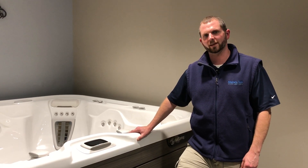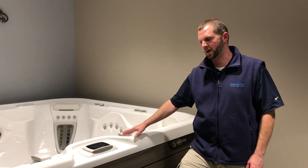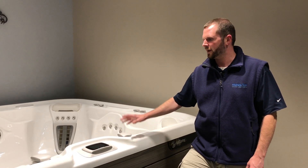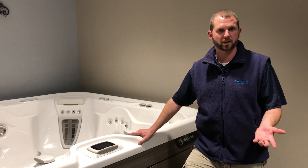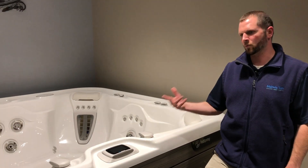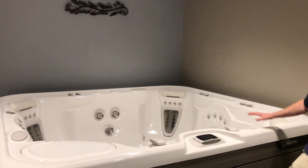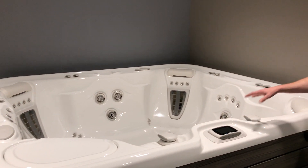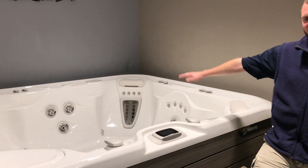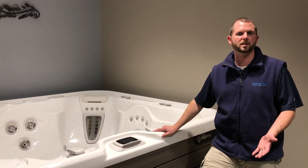Hello, this is Jordan up here at Mainly Tubs. I want to take a minute today and show you the Grande NXT from Hot Springs High Life Series. The Grande NXT has long been considered the king of the market because it is one of Hot Springs' flagship models that offers every imaginable feature. It's a nice open tub — you're looking at eight foot four by seven seven — so you've got plenty of room to stretch out and it's extremely comfortable.